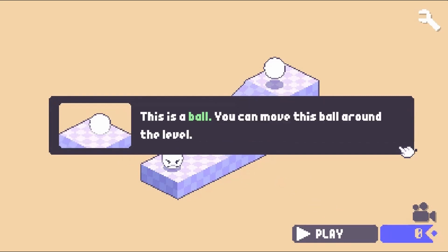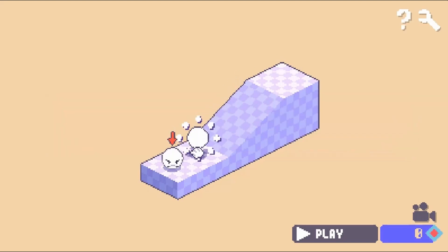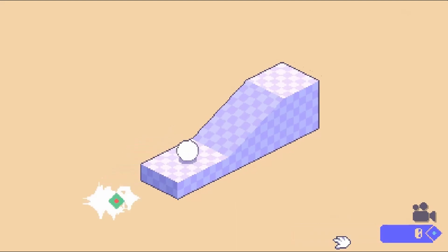In this informative, instructional game, thieves are about, and they want energy in all its forms. Roll marbles down ramps, change energy from one form to many others, and get the thieves what they want.